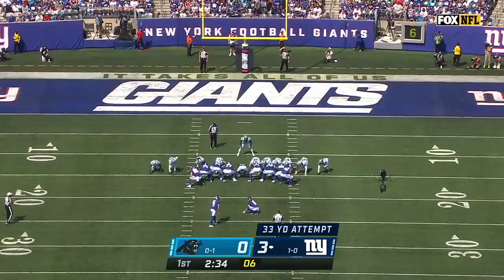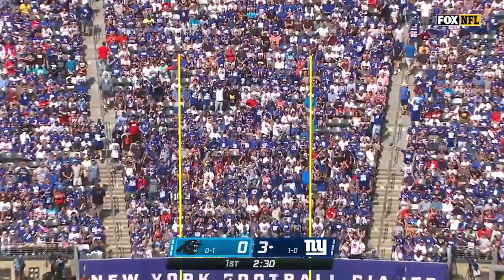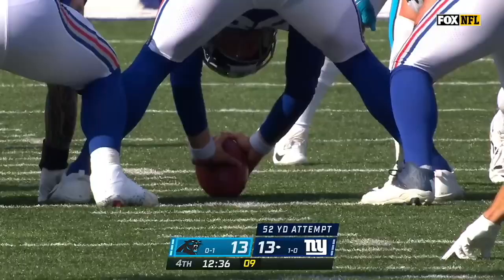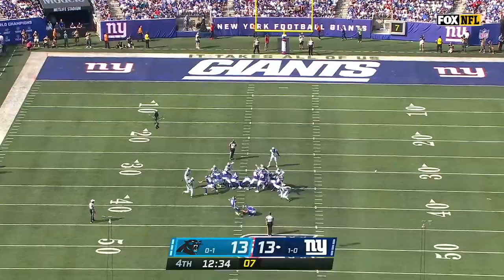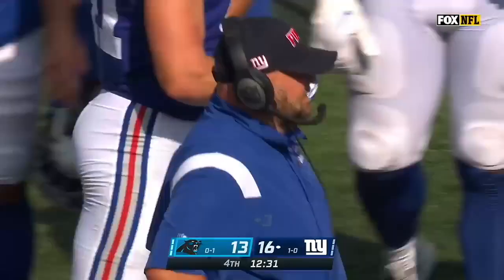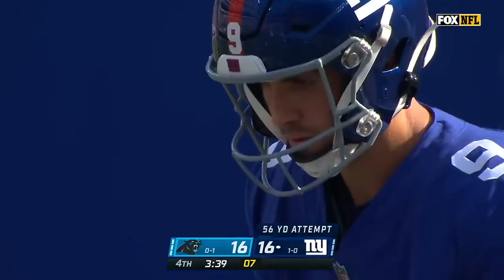From 36 yards, he's right down the middle. Graham Gonneau from straight away. And a couple short fields, a couple field goals, looking for the lead. Gonneau, who's been close to automatic since coming to New York, knocks through his third of the day.